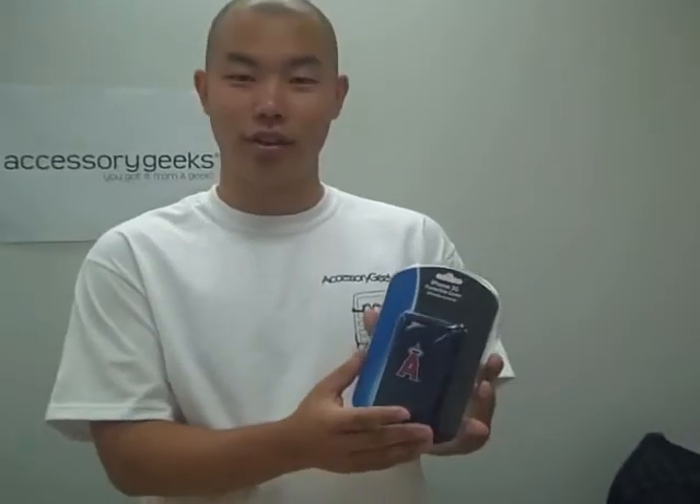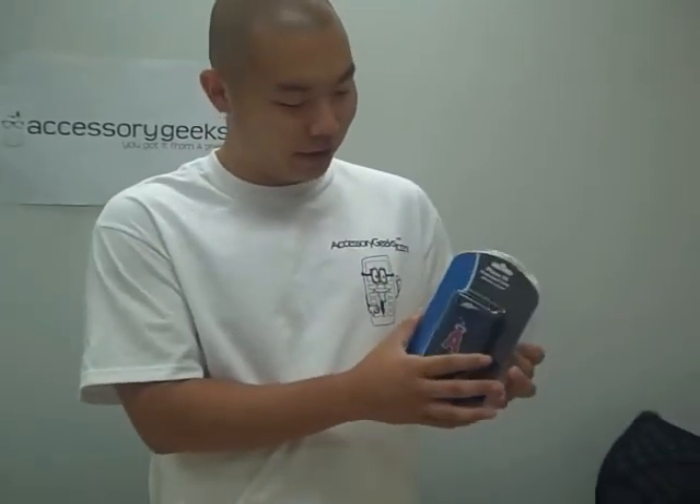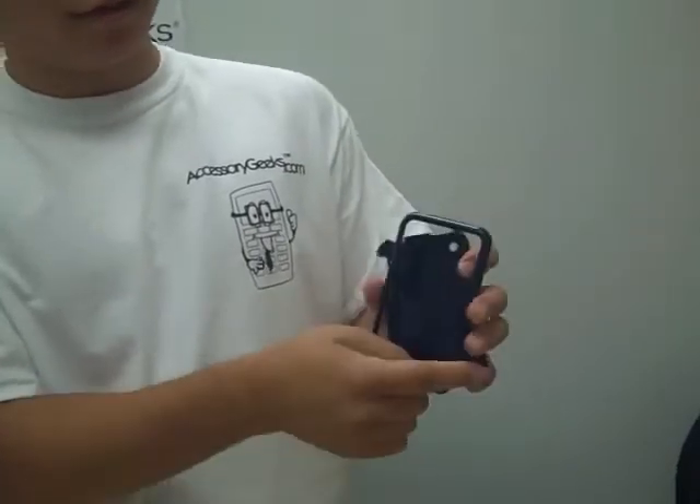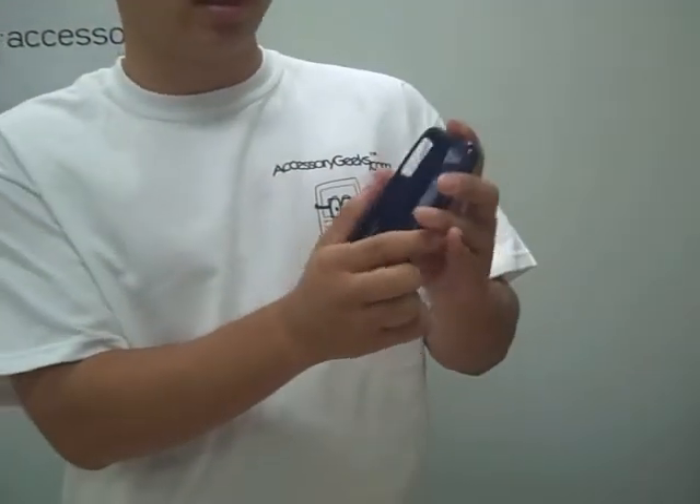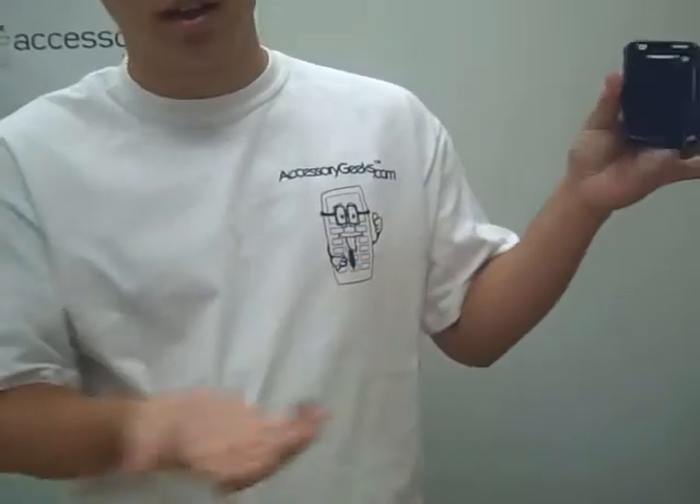Who says a geek can't like sports? I'm here to show you. This is the Angels cover here. We'll open up a cover — nice and clean, it's really smooth. Take it off — it's the front piece and the back piece. Goes on real easy, it can snap right onto your phone, no problem.